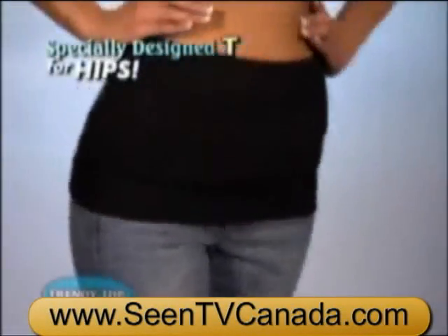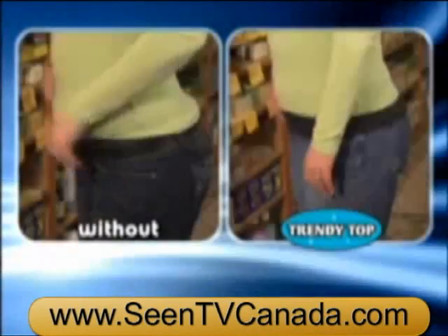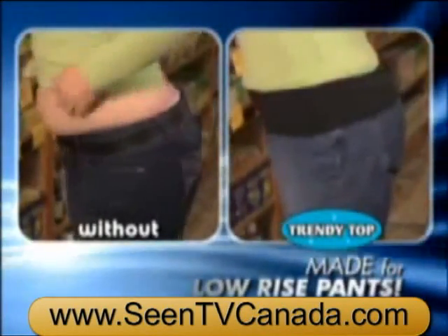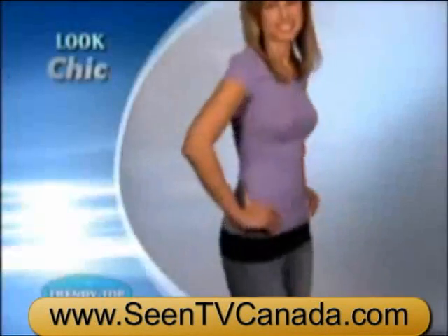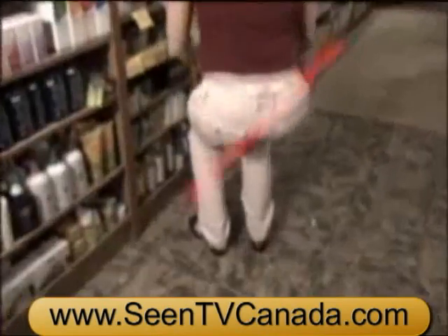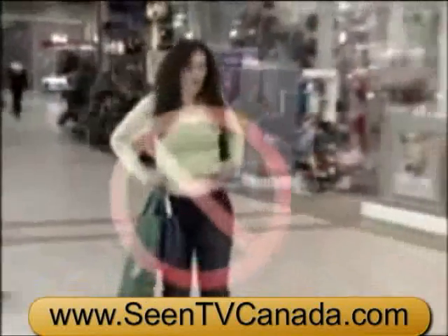Trendy Top is a specially designed tee just for your hips. It covers your rear view and exposed belly when wearing low-rise pants. Just like a camisole covers your chest, Trendy Top covers your waist and all the rest, so you look chic and lean. No more peek-a-boo panties — put a stop to that muffin top.